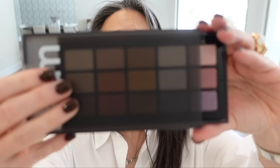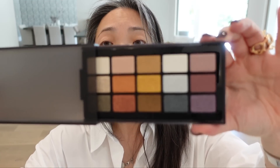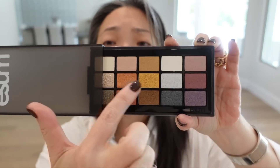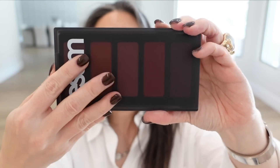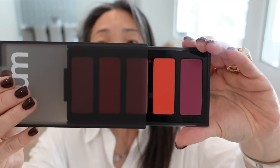And here is Number Two Intensity eyeshadow palette. These are all shimmers. I get the feeling the top row are satin and then these are metallics. Gorgeous. And then here is Number Nine Accentuate blush palette.